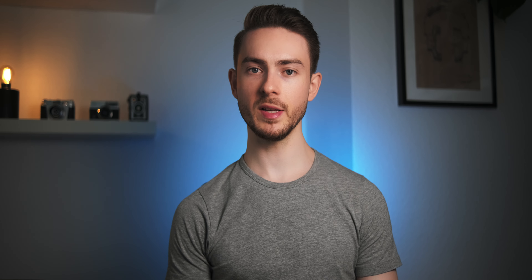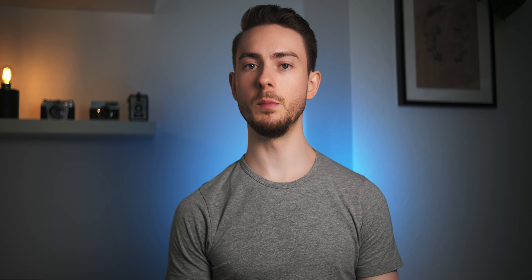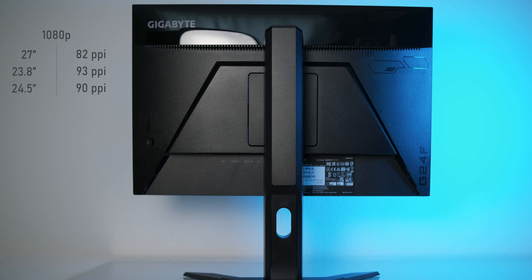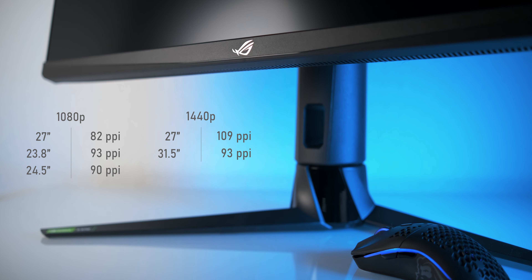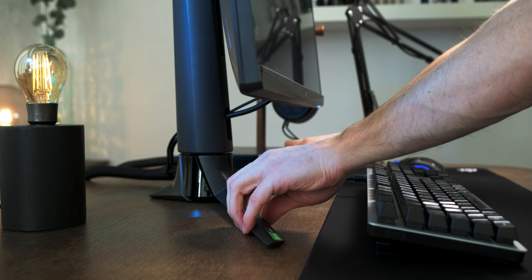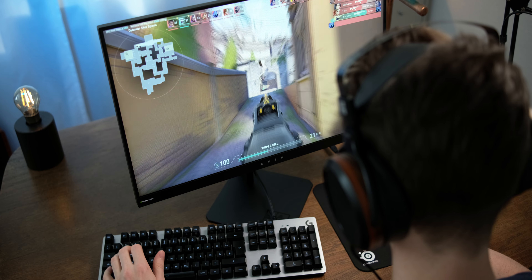Some of you might be wondering why I didn't recommend a single monitor larger than 24 inches. The answer is that I personally think 1080p doesn't go well with 27-inch or even bigger diagonals. Stretching full HD across 27 inches gives us a pixel density of just 82 pixels per inch, which is a bit too low. Our classic 1080p 24-inch monitor gives us 93 ppi, while a 27-inch monitor with 1440p resolution gives 109 ppi. You could argue you'd place a larger monitor farther away, but in my experience most people have their monitors pretty close regardless of size or resolution. Therefore I recommend sticking to 24-inch monitors for 1080p.